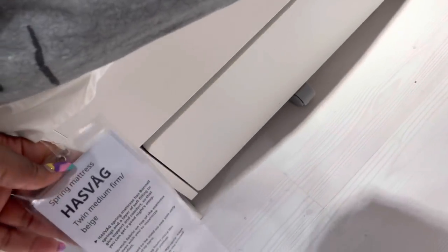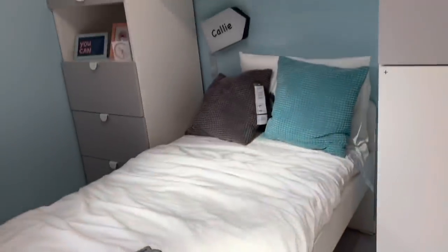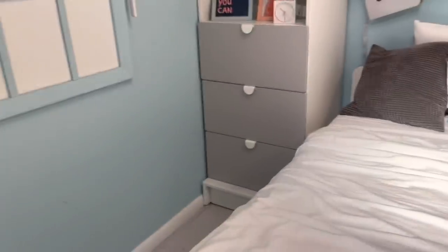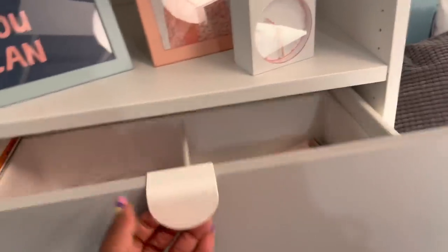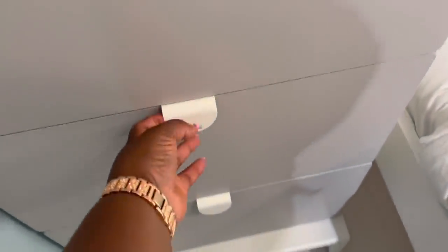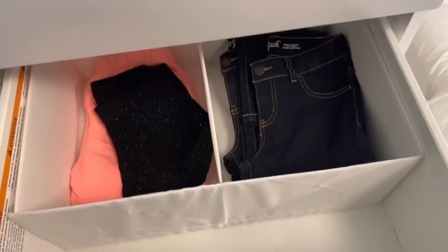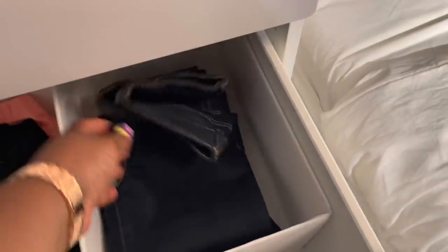And this is called the Has Bag — $129. Everything is organized. So nice. I love how they have the little socks, the little jeans. So cute.